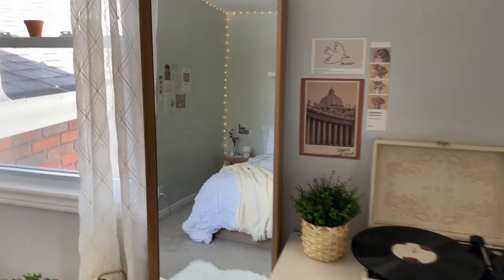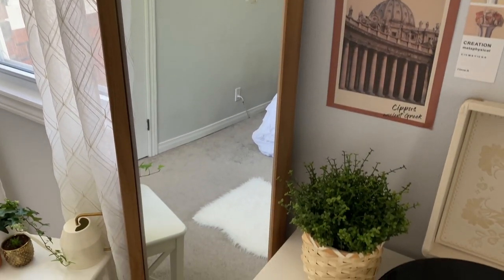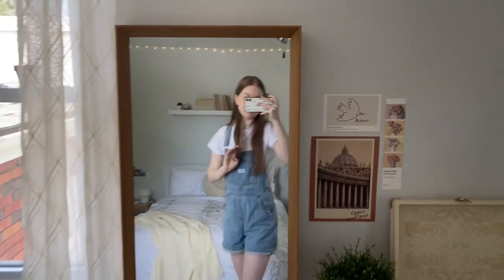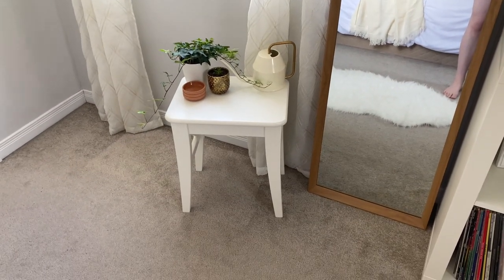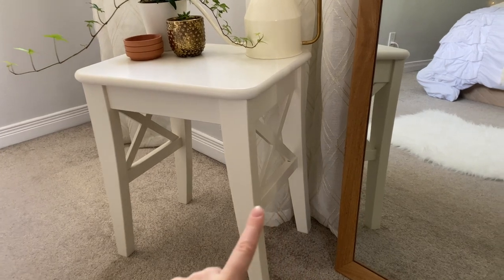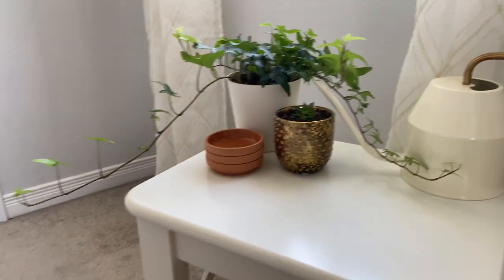Beside that I have my full-length mirror from Home Sense — a wood framed mirror. I never had a full-length mirror in my room before and I find myself using it quite a bit; it opens up the room. Then I have a little plant watering station using a stool that's been sitting around my house for a couple of years, which actually matches the desk chair perfectly.